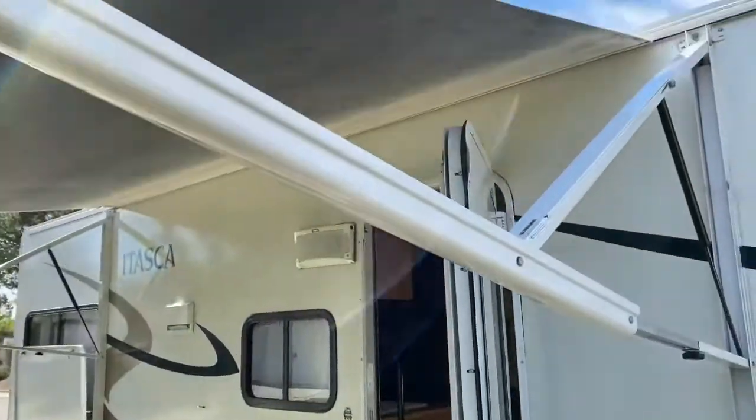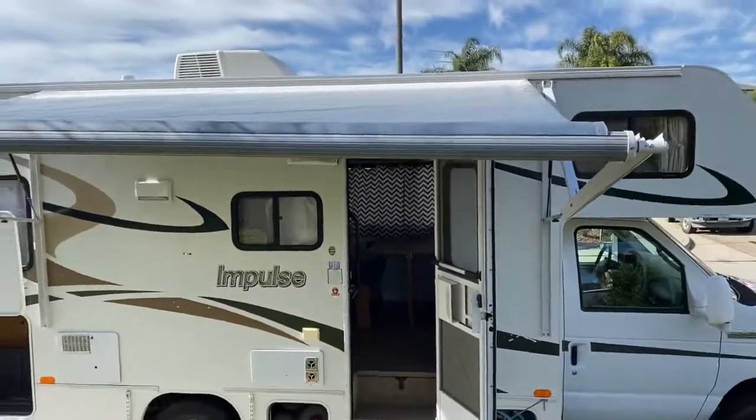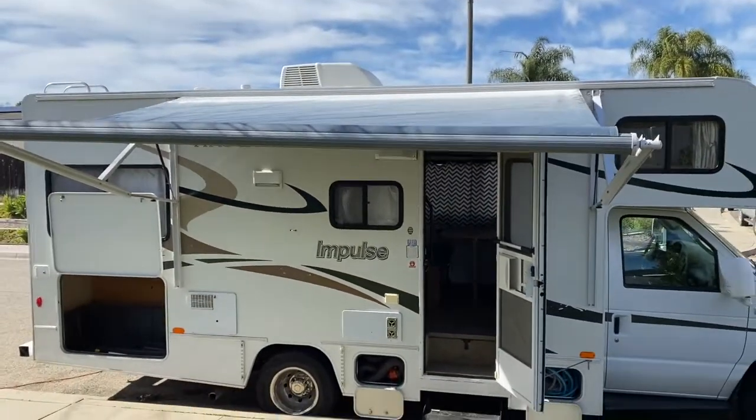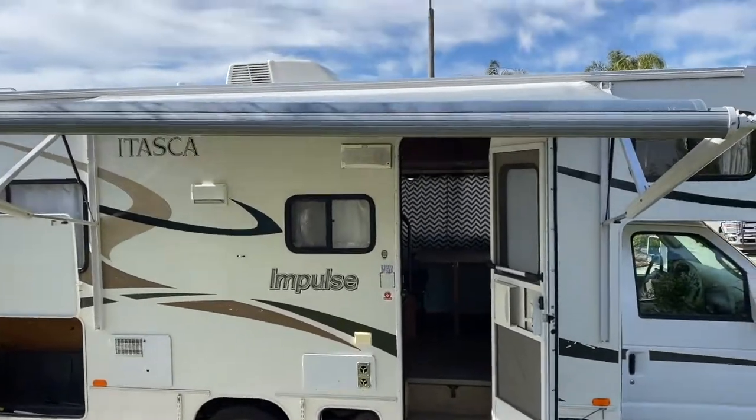You can see we've got the awning out. That awning is an upgrade — it's an electric awning. When we bought it, it was manual, and it was a very big pain in the butt to take it out.